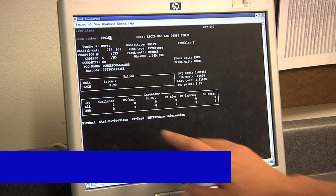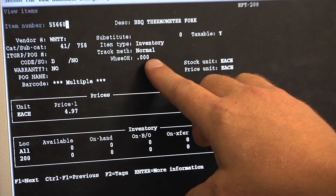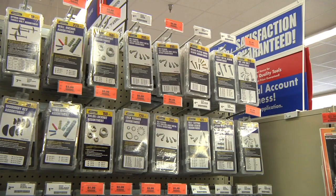A fillable out refers to an item with an on-hand of zero but is available in the warehouse on the store's order day. A non-fillable out refers to an item that has an on-hand of zero at both the store and the warehouse. The flexing guide is a tool that gives specific direction for replacement SKUs for any discontinued merchandise.